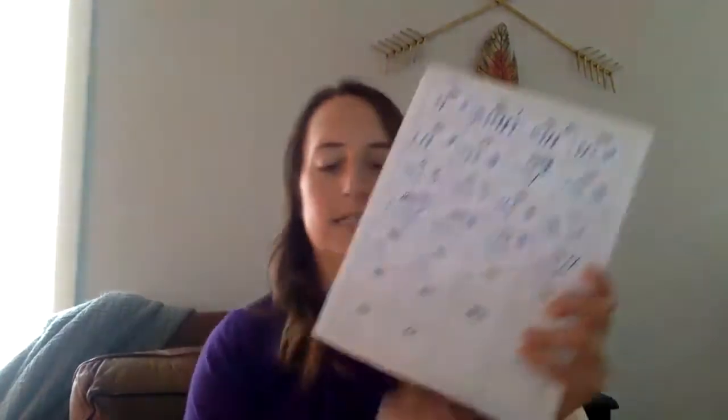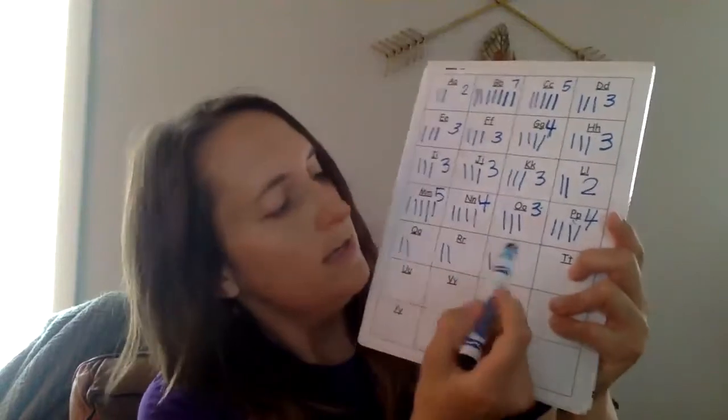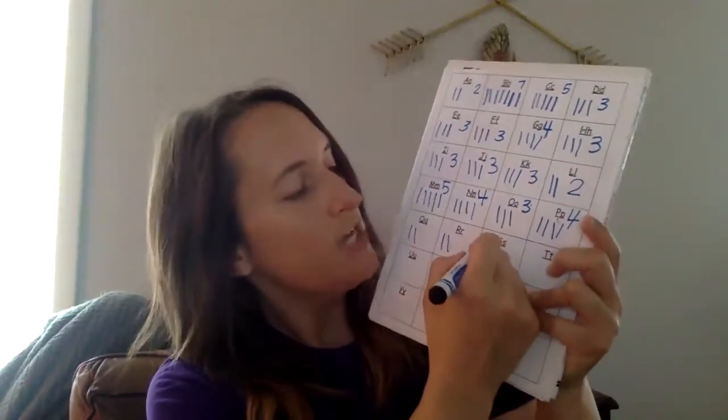Oh, this is a seashell. Seashell. So at the beginning I hear — seashell. What letter is that? Letter S for seashell.